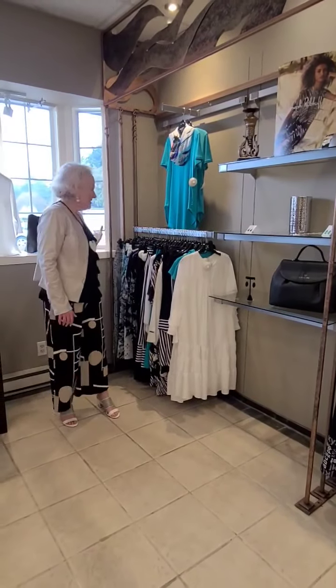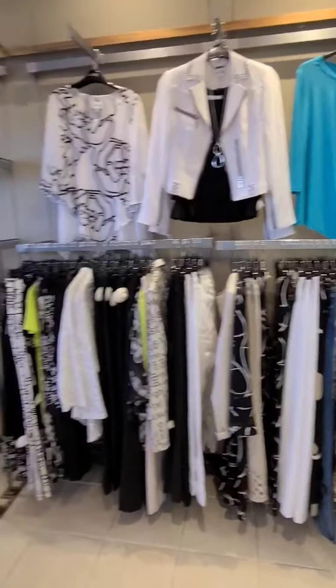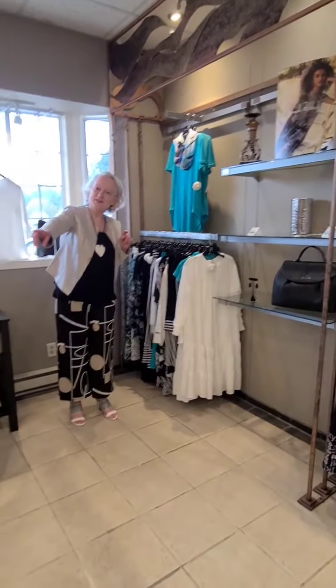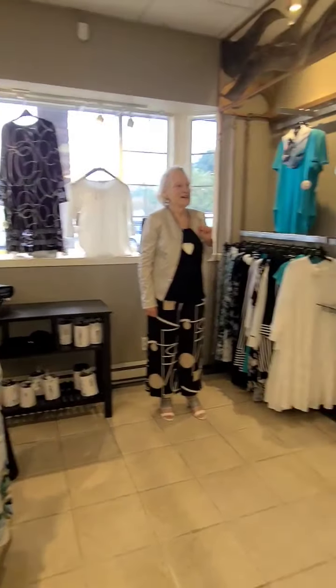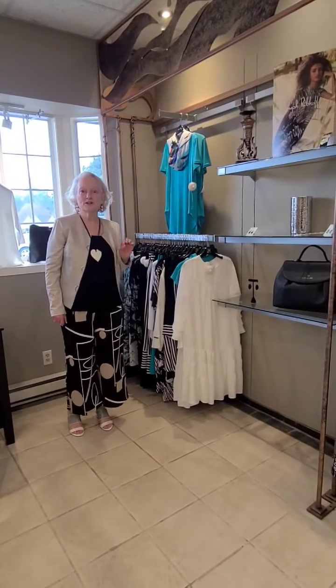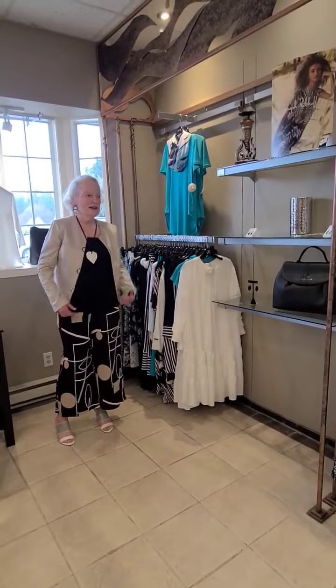This entire wall all the way down here is all of our new arrivals for spring, along with what's on the back over here — these two dresses. We've got in quite a huge collection for spring, with still more things on the way.